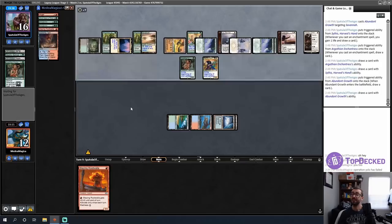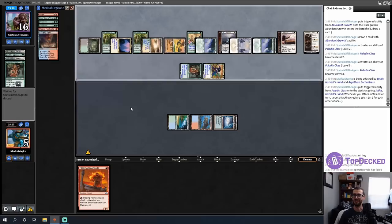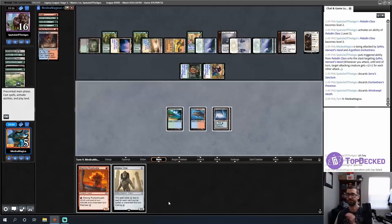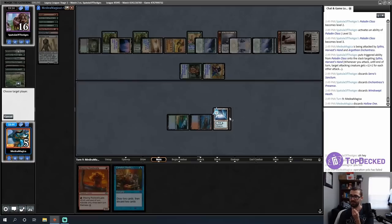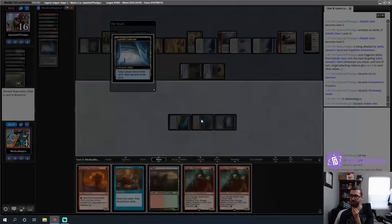Seven mana off Seros's Sanctum. Paladin Class becomes level two, then level three. I would like to get some things in my graveyard. I'm banking on the Cephalid Coliseum activation doing enough to somehow win this game, but it's got to do a lot. It doesn't quite do it — I am dead on board. GGs. A quick graveyard check: nothing in there that helps me.